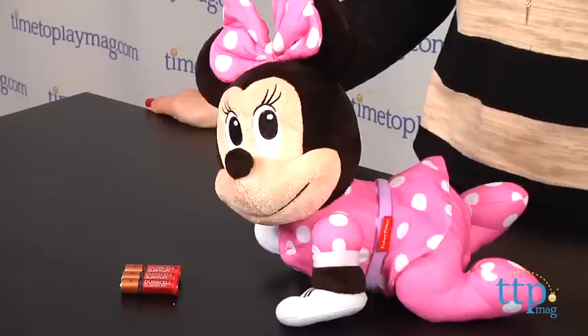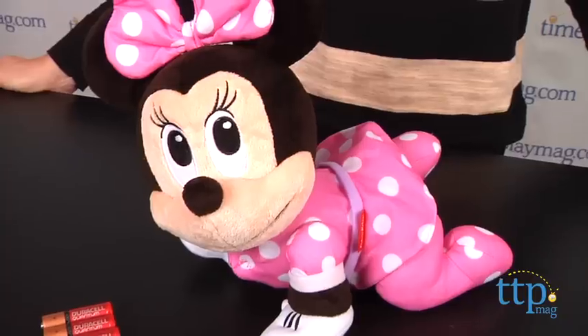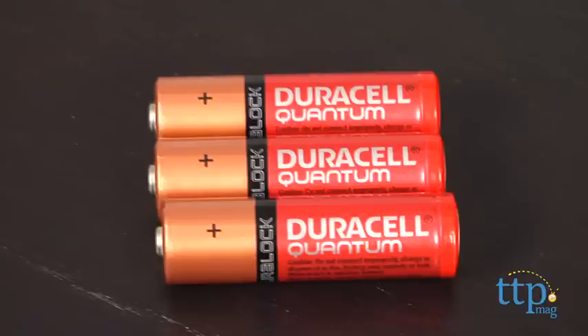Hi, I'm Tammy with TimeToPlayMag.com. Today I have a Disney baby toy from Fisher-Price that was designed to encourage babies to crawl. It's the Minnie Mouse Musical Touch and Crawl toy for ages 9 to 36 months. It's a really cute baby Minnie Mouse 14-inch plush doll that is in crawling position. The doll includes three AA batteries.